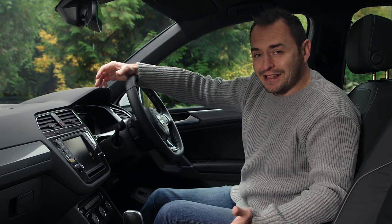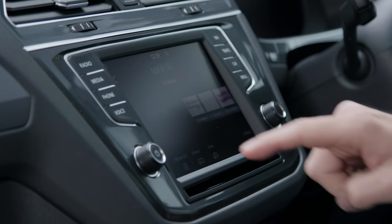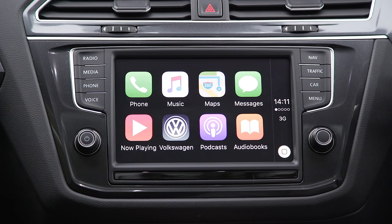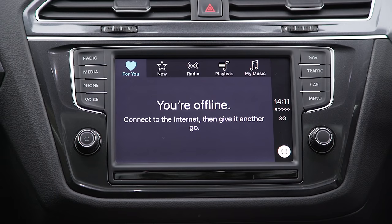The infotainment system is an 8-inch touchscreen that shows information like sat-nav, radio, Bluetooth and USB. High-spec versions of the sat-nav are available, which feature Google Earth, a DVD player and a 64GB hard drive.